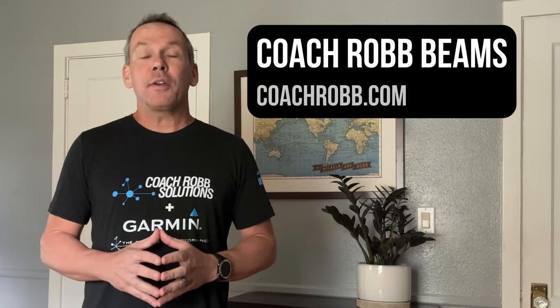How does working on proprioceptive balance while you're exercising make you stronger? Let me explain.